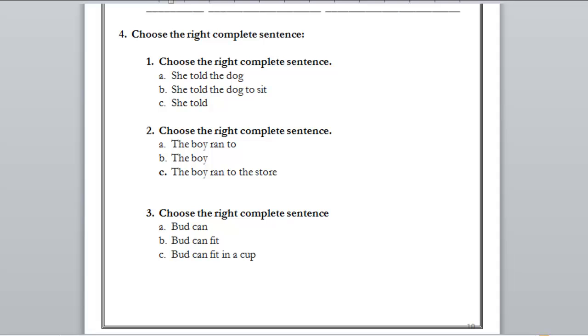So: A) she told the dog — can we choose A? No, we don't know what she told the dog. B) she told the dog to sit — yes, we know who told the dog, which is 'she,' and what she told the dog, which is 'to sit.' The right answer is B. And C) she told — it's not complete info; we know who told but not what she told.